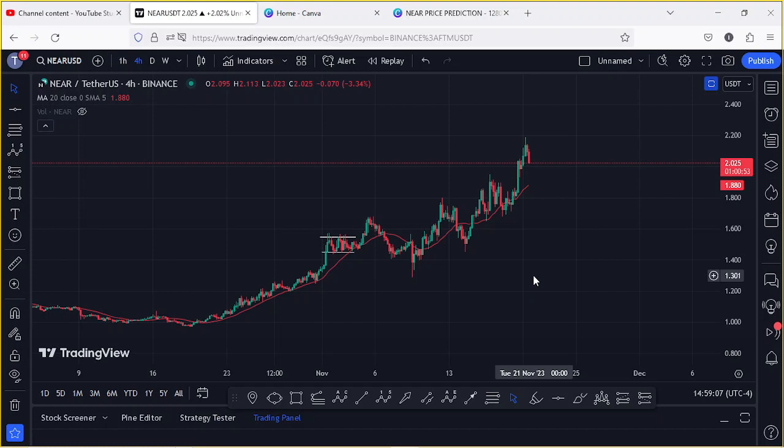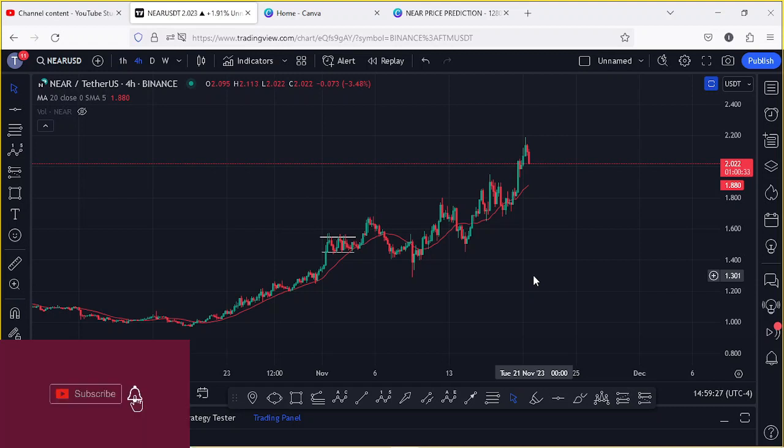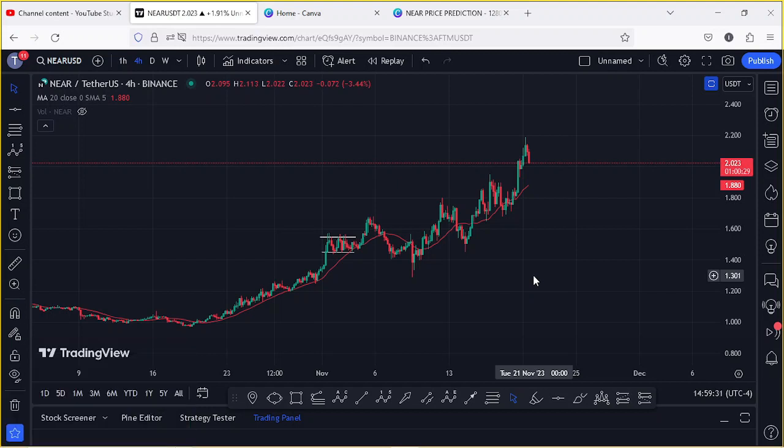Welcome back for another NEAR Protocol price prediction analysis video. In this video I will be giving you areas that NEAR needs to continue holding above in the next coming hours, areas of resistance that we need to see a break above, and also give you reasons why we can see another massive pump and get above the $2.40 mark in the next coming hours.